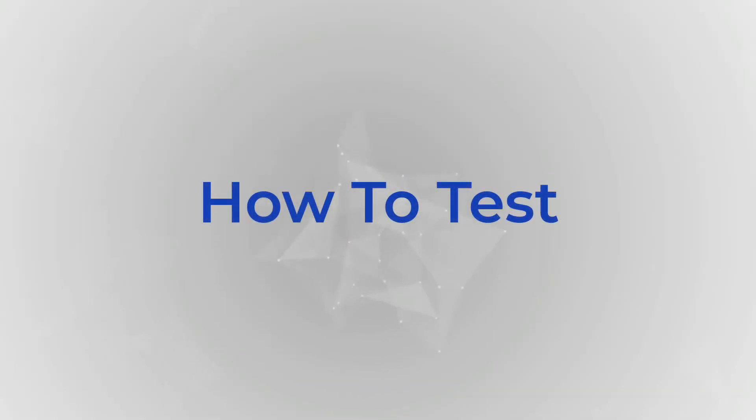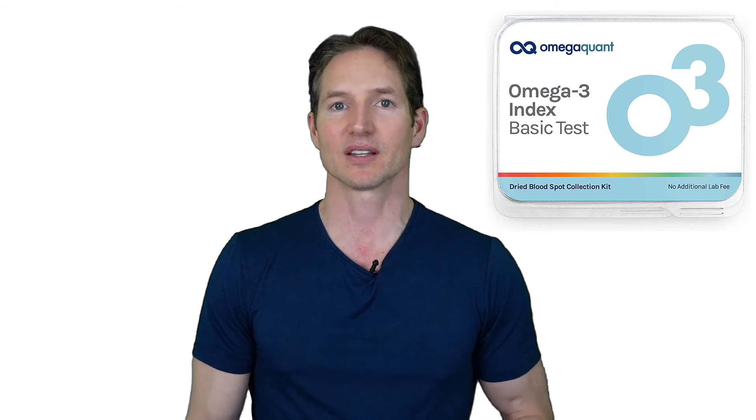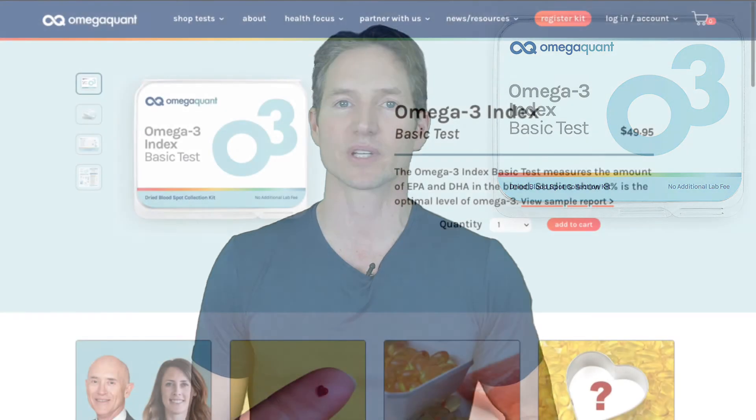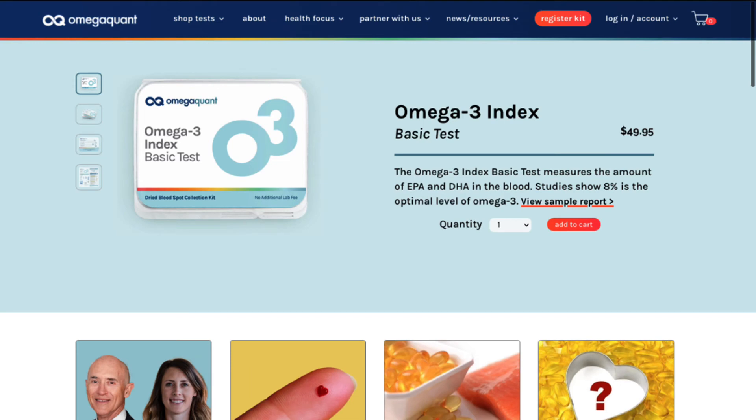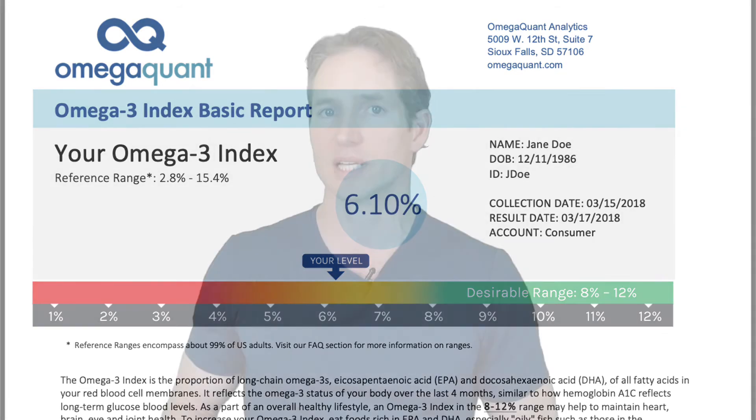To test the amount of EPA and DHA in the blood, I recommend OmegaQuant's Omega-3 Index Basic Test. There is a link in the description below — if you use that link, you'll get 5% off any of their tests. You order it, they send it to you, you prick your finger, put a drop of blood in a tube, and send it back to them. They'll send you your Omega-3 Index. You're probably going to be below 8%, and they'll give you recommendations on how much fish oil to take or dietary changes to make to bring that index up to the sweet spot of 8%, where all the studies show it's optimal.